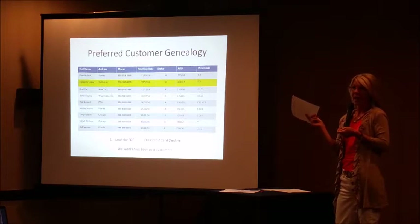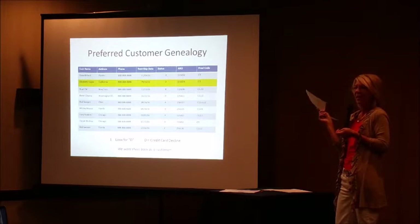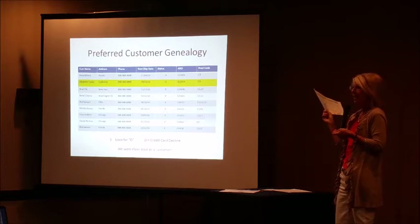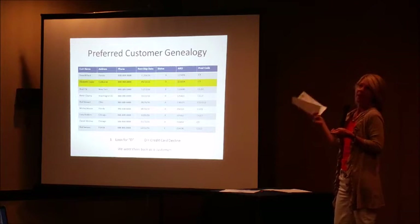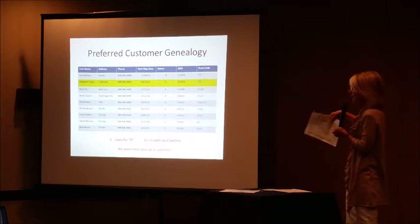A lot of times I'll just text them — since these are my friends — and say, 'Hey Melissa, did you get a new credit card? I just got a funny email from the company.' They'll text me back that they did, and I'll say, 'When should I call you?' and then I just take care of it.